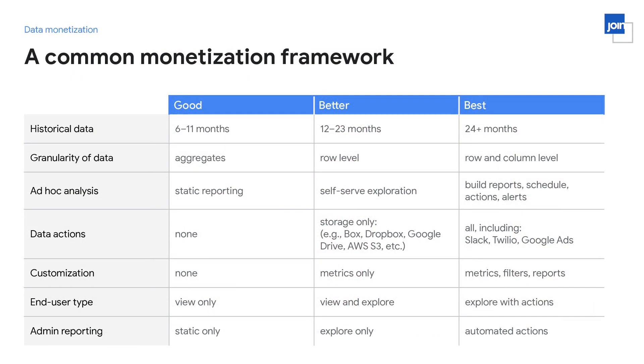Here are different ways to think about tiering data offerings. In the good tier, you might have a shorter time horizon — 6 to 11 months — with aggregated data and end users limited to consuming reports. As tiers advance, time horizons expand to 12 to 23 months or 2 years plus, users can drill into KPIs to answer follow-up questions, and unlock higher-value reports like peer comparisons. In mid and higher tiers, it's common to give users the ability to create their own metrics and automate scheduling to sources like Dropbox, Google Drive, Twilio, or Slack.